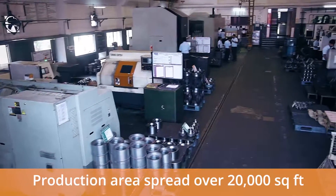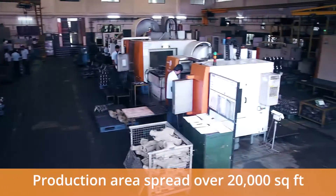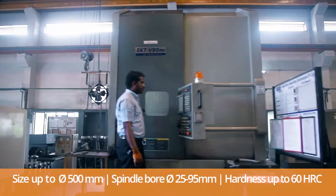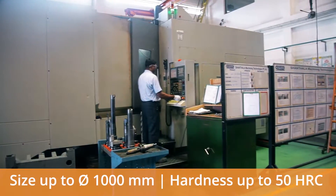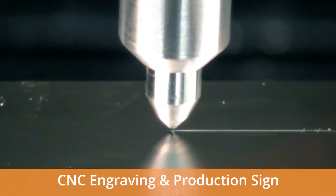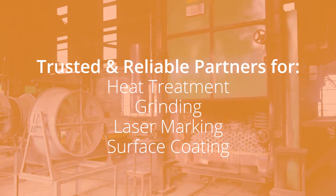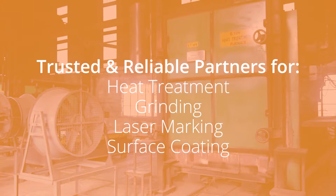Shantala Machining Technologies has multiple CNC machining solutions including milling, drilling, turning, and more, spread over a 20,000 square feet area. We specialize in precision hard turning to 60 HRC and precision hard milling to 50 HRC. We also do CNC engraving, production, sign assembly and sub-assembly, as well as kitting. We have highly trusted and reliable partners to provide heat treatment, grinding, laser marking, and surface coating.